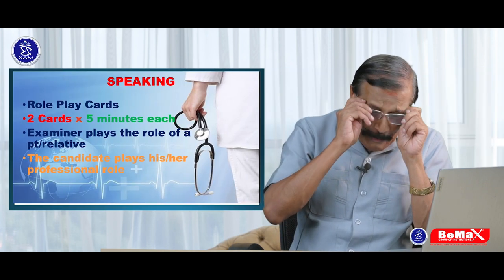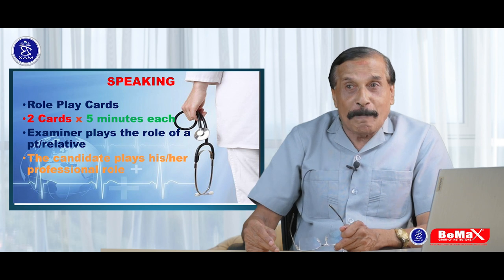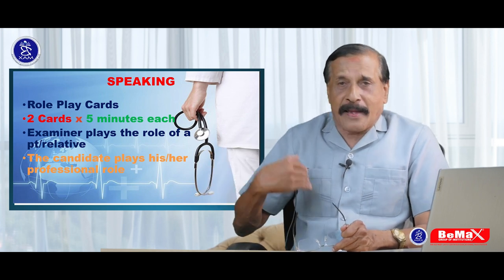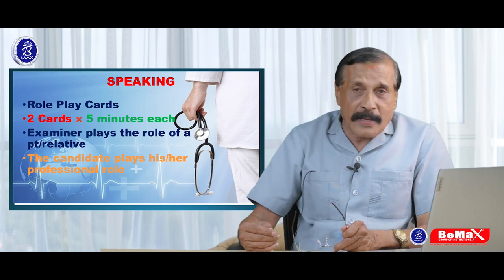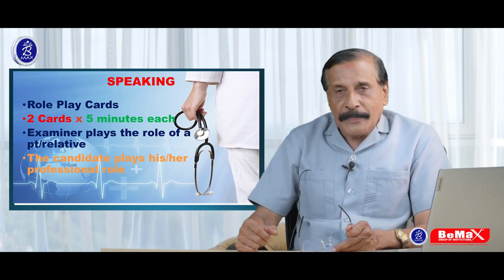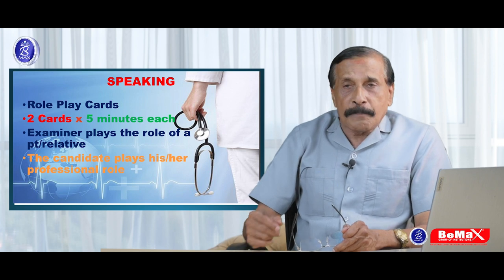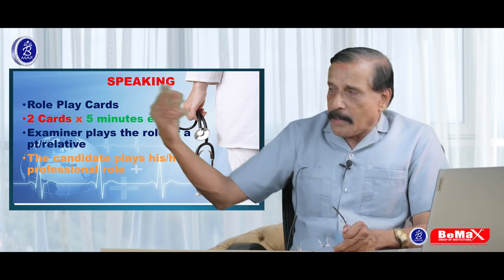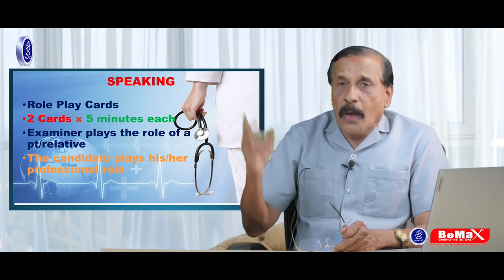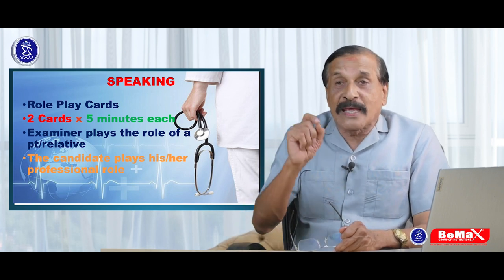The last section is speaking. It is 20 minutes, and the question is called role play cards. Role play means you, as a professional — for example, if you are a nurse, you play your profession. I am called the interlocutor — not the examiner — and I'll be asking questions. The examiner is a different person. Whatever you speak will be recorded and sent to two different examiners. It is five minutes for each role play, just like what you do every day in your clinic, hospital, or ward.